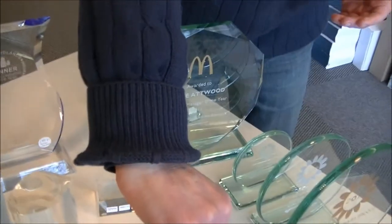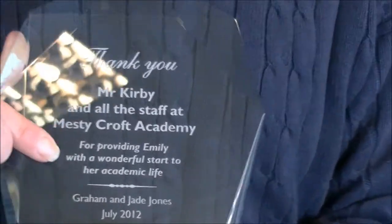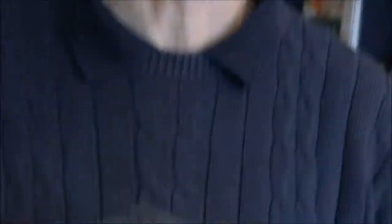Plaques can also be used just as a thank you. This is one that the parents gave to the school for the teaching of their daughter, for doing such a great job. It just proves that you can have a glass plaque for any occasion.